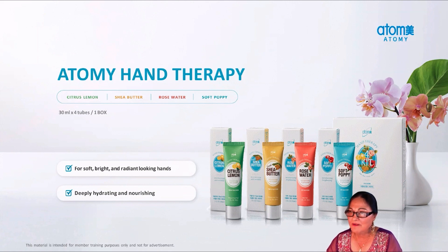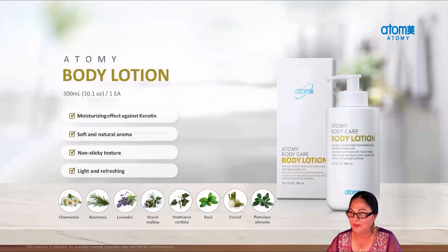Number five on my list is Body Lotion. This non-sticky lotion is made of eight fresh herbs, puncture oil, and sweet and sour apple aroma. It will keep your body soft and silky and has a moisturizing effect against keratin. After a shower, massage this lotion onto your body, which will lock the moisture in your skin.